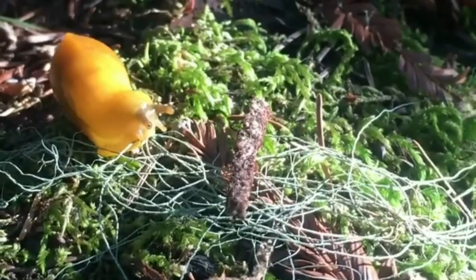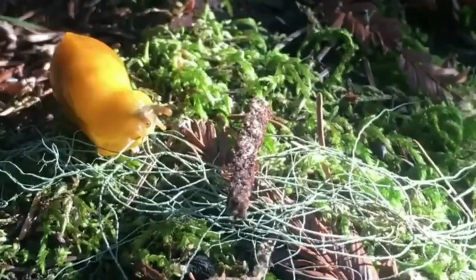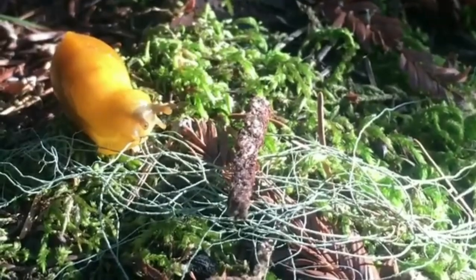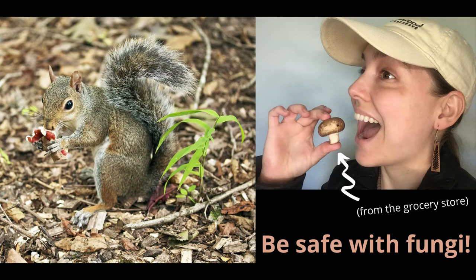Fungi are an important food source for many creatures. This baby banana slug is eating lichen, which is part fungus. Some ants even grow fungus to eat — they have underground fungus farms. Other animals, and even people, eat mushrooms too. Even though we eat some mushrooms, there are some that are poisonous. To be safe, stick with only eating mushrooms from the grocery store. It's safe to touch wild fungi, even poisonous ones — just don't eat them, and always wash your hands after exploring.